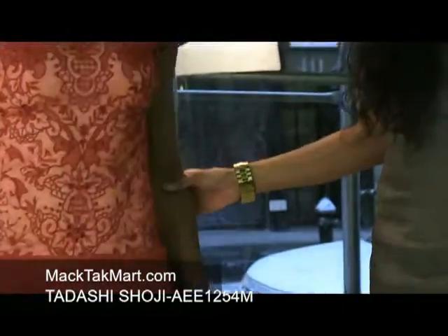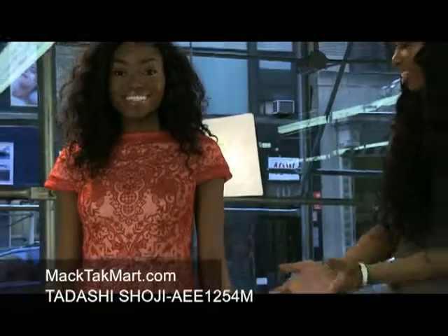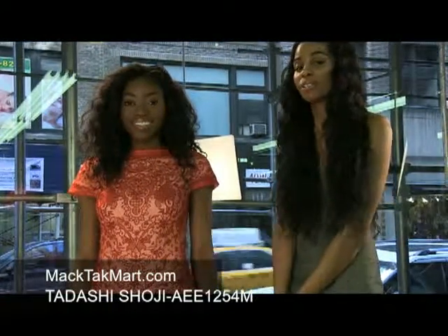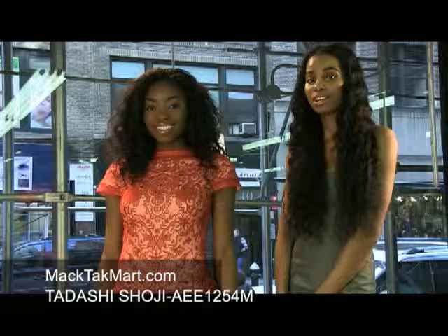This dress can be worn on a date, it can be worn to lunch, it can be worn to dinner — very nice, night on the town, it's very springy. So if you have any questions on how to accessorize or wear this dress, you can feel free to contact us at www.mactechmart.com.